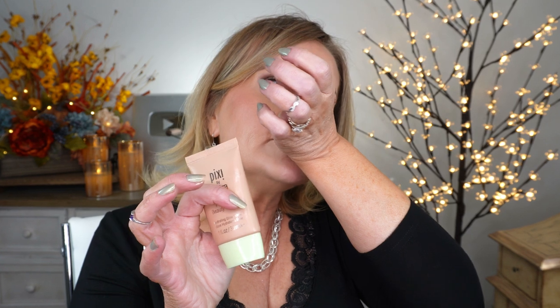A quick note on fragrance: the Charlotte Tilbury has a tiny bit of fragrance but doesn't smell like anything other than just makeup. The Danessa Myricks has a light cucumber smell — not overwhelming, I actually like it. The Lumi Glotion has no fragrance that I can detect. The Pixie by Petra has a very, very faint smell — you'd have to be looking for it to find it.